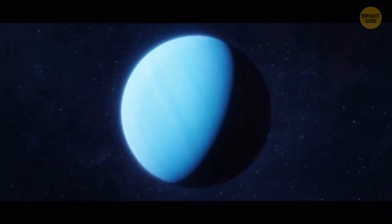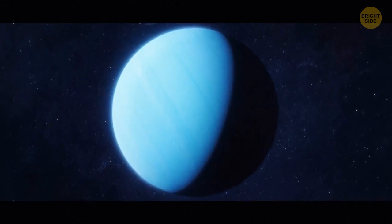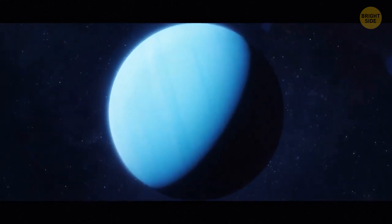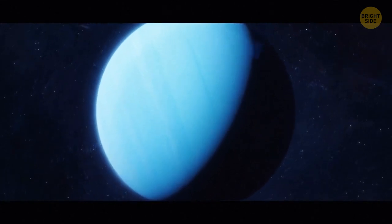A day on Uranus lasts 17 hours, 14 minutes, and 24 seconds. But the planet has a tilt of around 98 degrees, which makes a season on the gas giant last 21 Earth years.